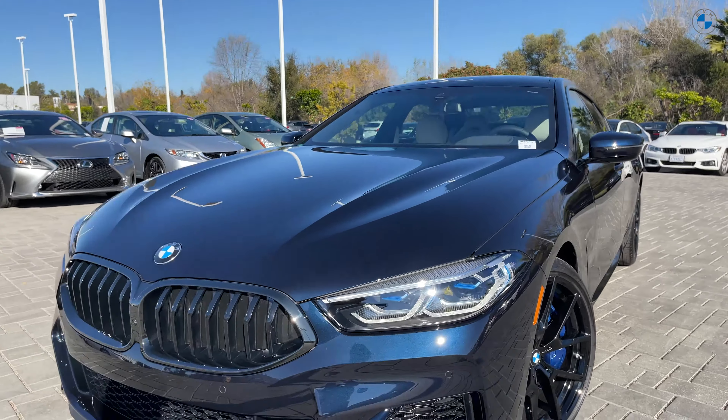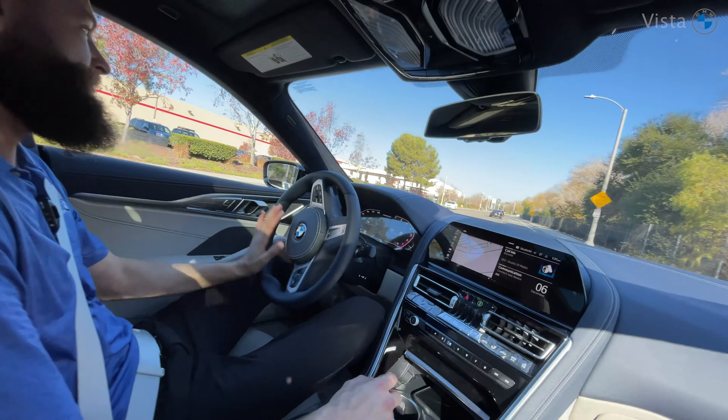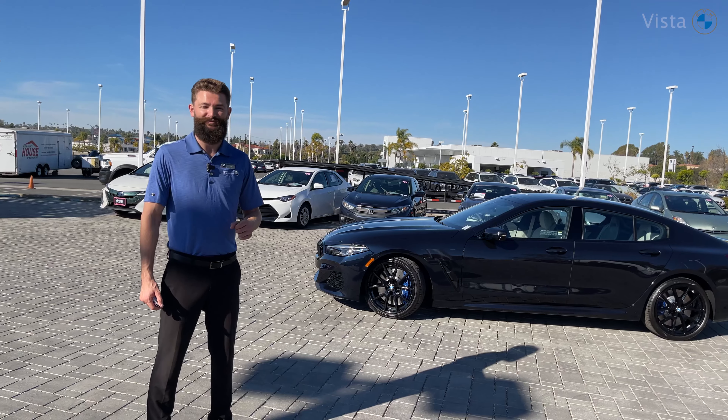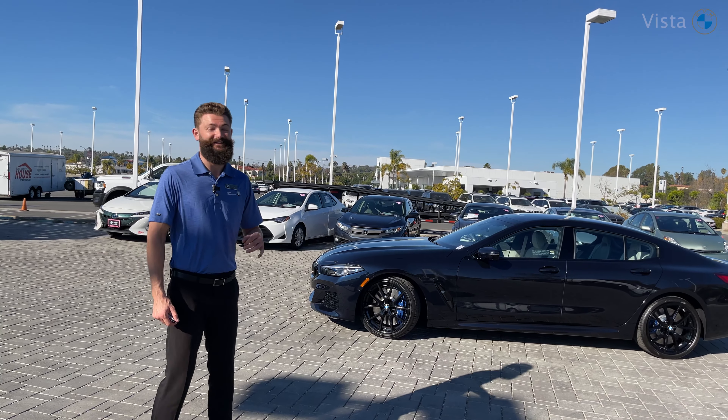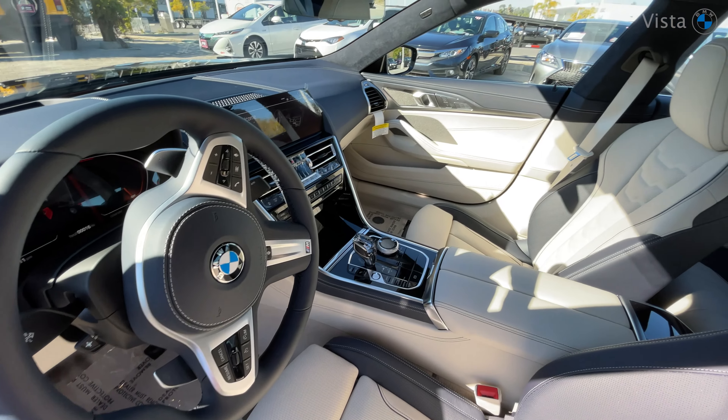Welcome to BMW Vista. My name is Jesse James Avernez, and behind me is the new 2021 M850i. This gorgeous machine is in the most sought-after color in BMW, which is the carbon black metallic.